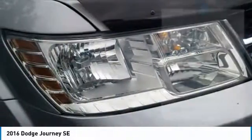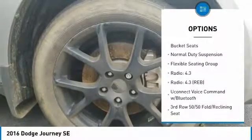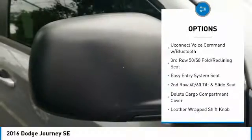Here are some of this vehicle's great options: traction control, leather-wrapped steering wheel, air conditioning, dual airbags, power steering, four-wheel disc brakes.